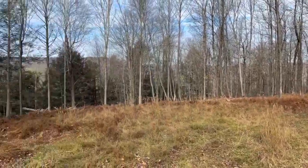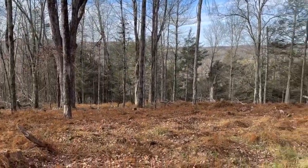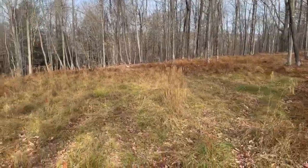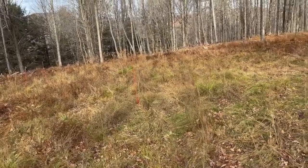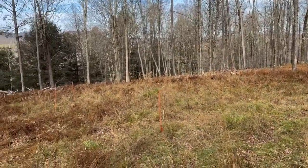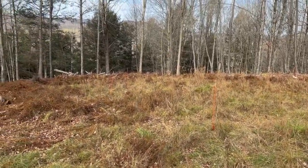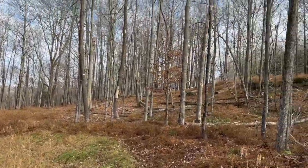Here's our little clearing. So we laid out these stakes roughly where we think the house would be, according to the site plan or whatever you call it. You can see a neighbor's house up through there.